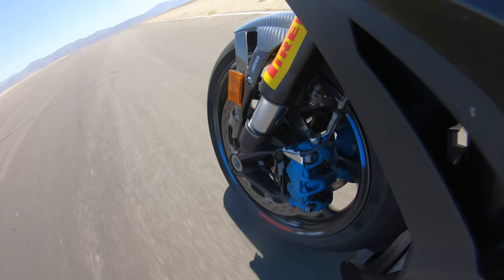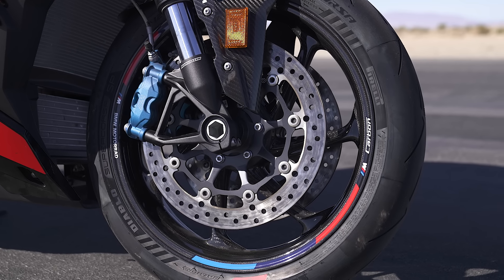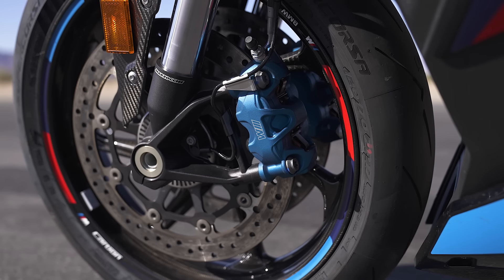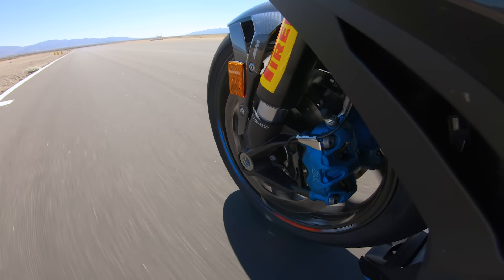Brakes are another really key area on the BMW — probably about as powerful as on the Ducati, much stronger than the Aprilia. They didn't overpower the chassis getting in, but you still had great stopping power.